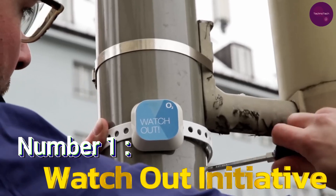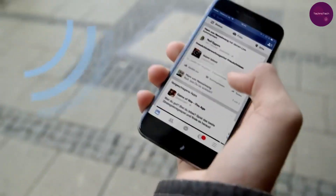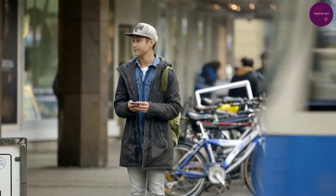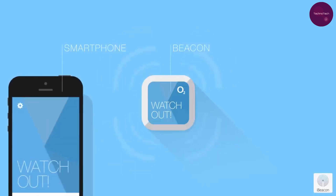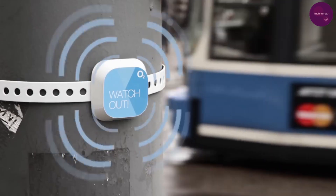Number 1: Watch Out Initiative. And finally, taking the crown as the top road invention of 2024 is the Watch Out Initiative, tackling pedestrian safety in the age of smartphones. By installing warning sensors near intersections and communicating with smartphones via Bluetooth, this initiative reminds pedestrians to stay vigilant while crossing the road, reducing the risk of accidents caused by distraction.